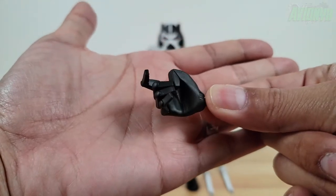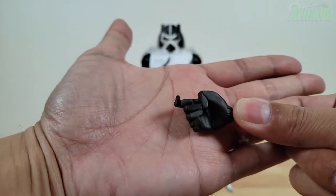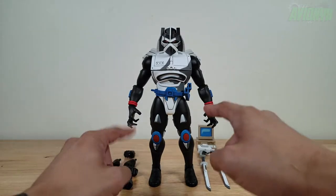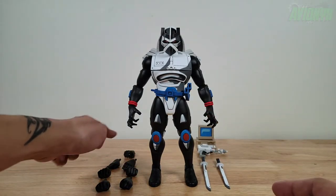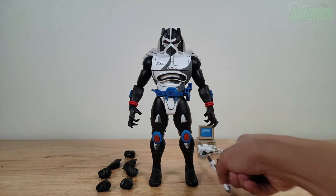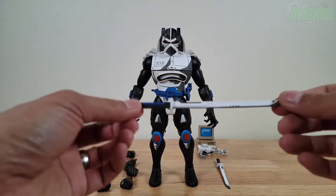He has a single hand with a trigger finger for his laser blaster. So he has a total of nine hands.